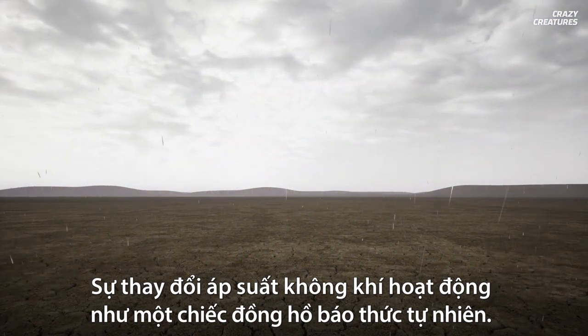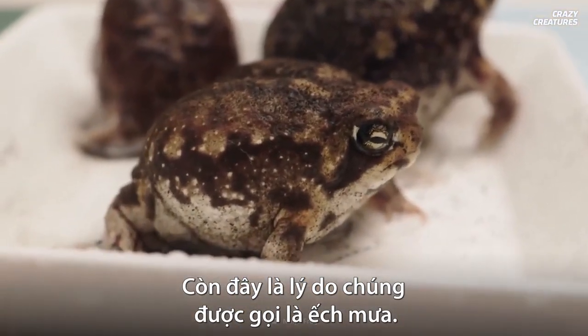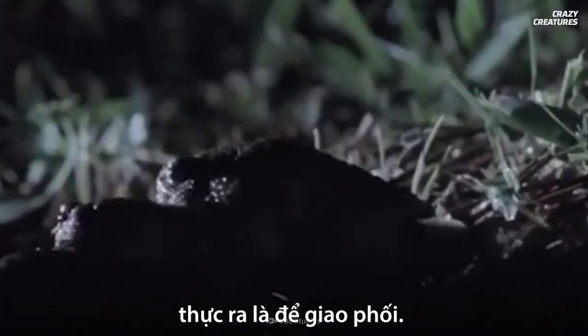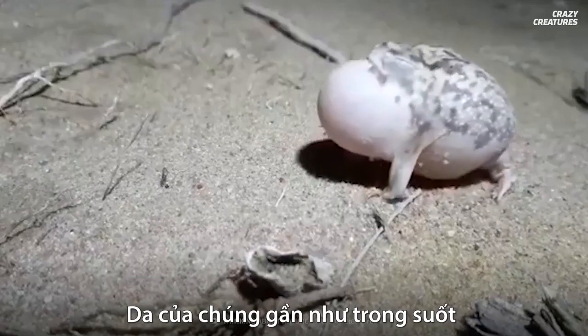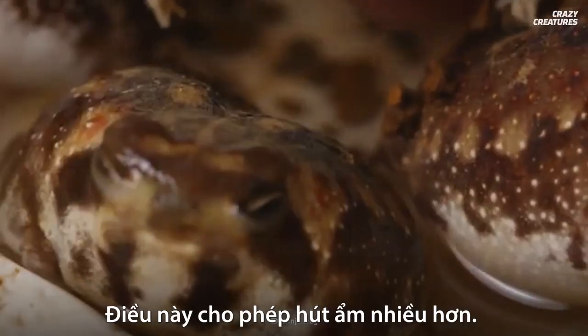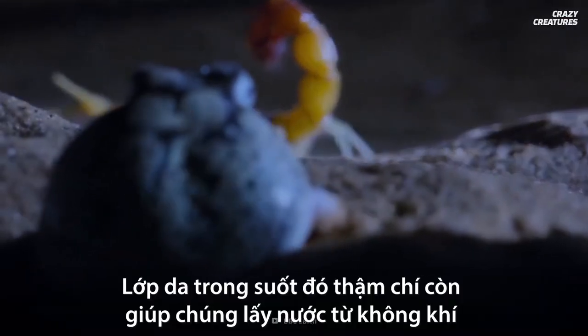It's basically a form of suspended animation. They only rise when fall begins, which brings cooler and wetter weather and a change in air pressure that acts as a natural alarm clock. This is why they're called rain frogs — when the rain falls, the frogs come out to play, well actually to mate.